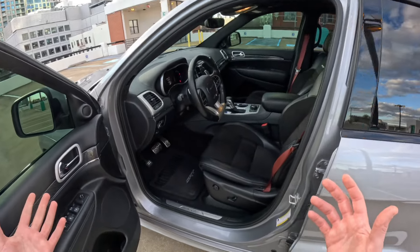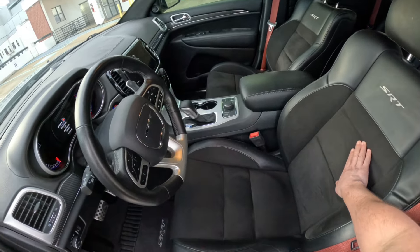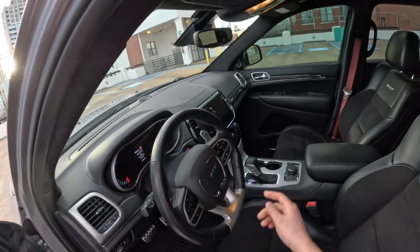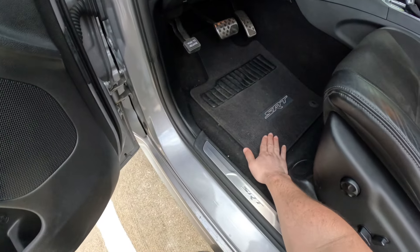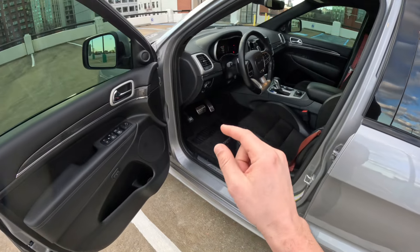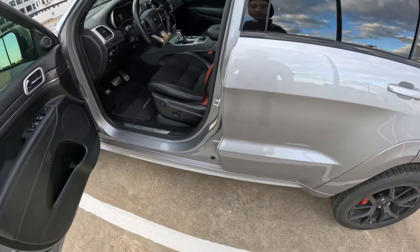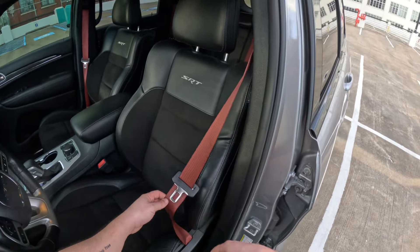Moving to the interior of the car — you've got some nice Alcantara, or at least something that feels like it. There's Alcantara here and on the top as well. The SRT floor mats are actually really durable — they get dirty quickly but they wash up really nice. Regular door, nothing crazy, all your controls are really nice. I like that it has a red seatbelt — it adds a nice sporty touch to it.